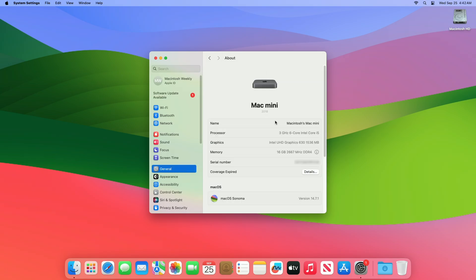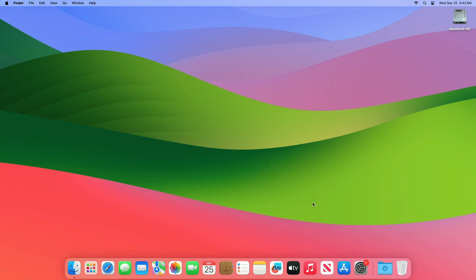As you can see, the device has been successfully updated to macOS Sonoma 14.7.1 RC. The build number is 23H209.